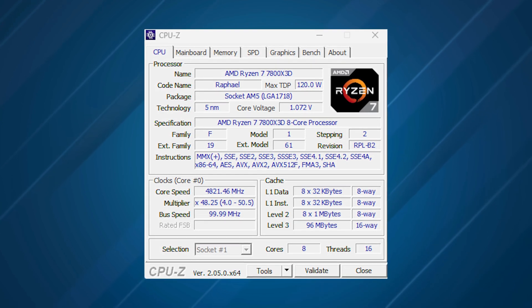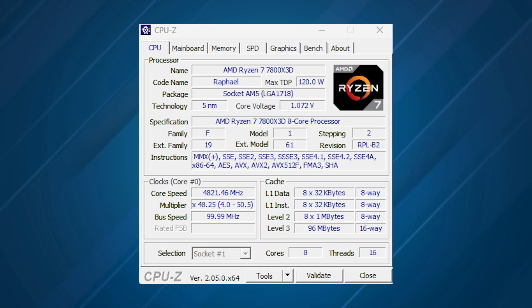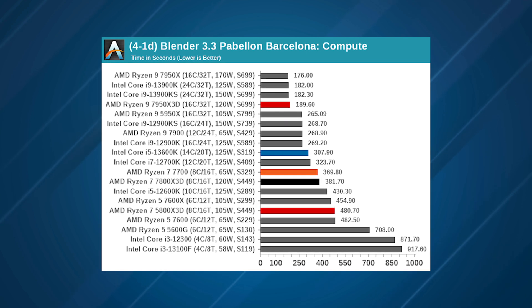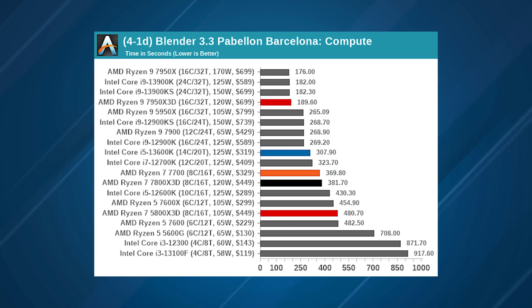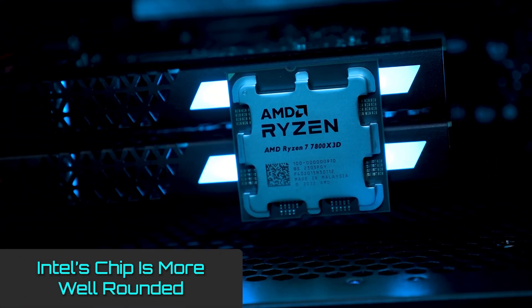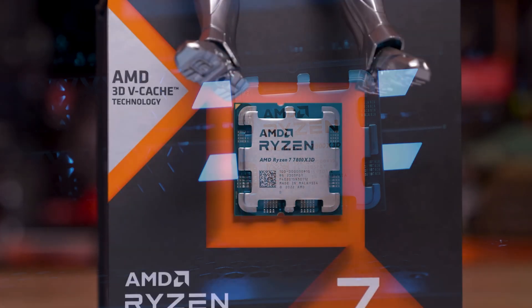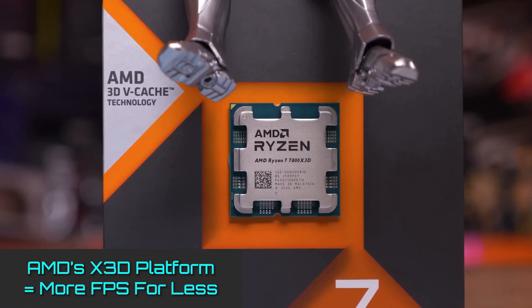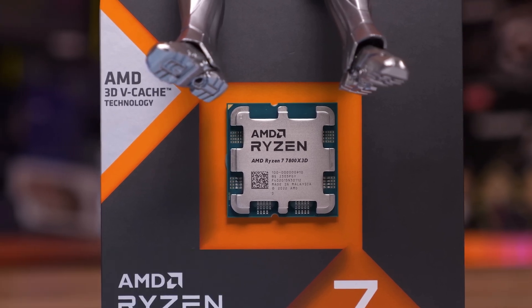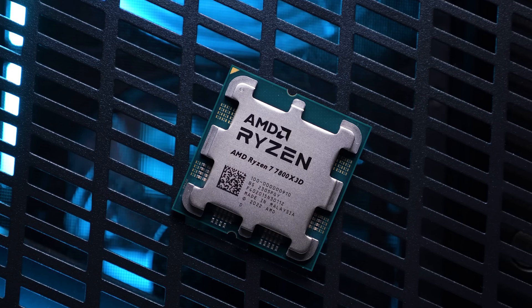The Ryzen 9 7950X 3D was the first of the new 3D V-Cache chips to hit the test bench, offering a mix of high-end gaming performance and a full 16-core Zen 4 processor. But its hybrid design — one 8-core chiplet with an extra 64 megabytes of L3 cache fused on top and another CCD without — demanded some extra work for the operating system and sacrificed some raw multi-threaded performance. That said, Intel's chip does provide better productivity performance and is a more rounded package. Given those factors, the AMD Ryzen 7 7700X is a more sensible choice for those not looking to spend quite as much as the 7800X 3D costs, and it minimizes any worries about potential Intel chip issues. It's slower than the 7800X 3D, sure, but it's also a fair bit cheaper and is still a brilliant gaming CPU.